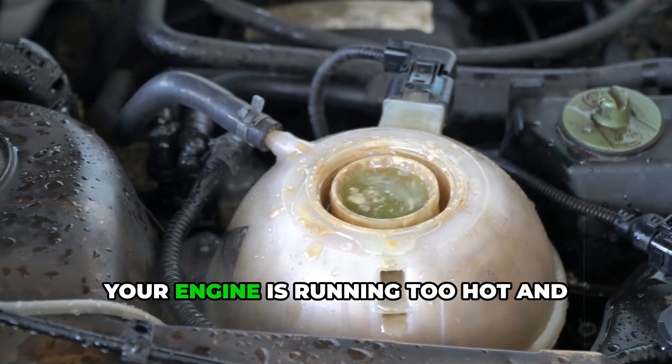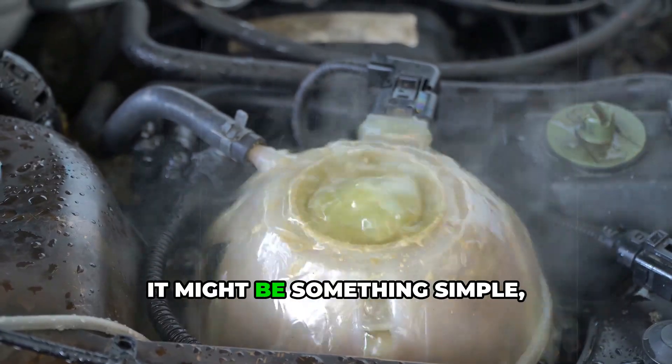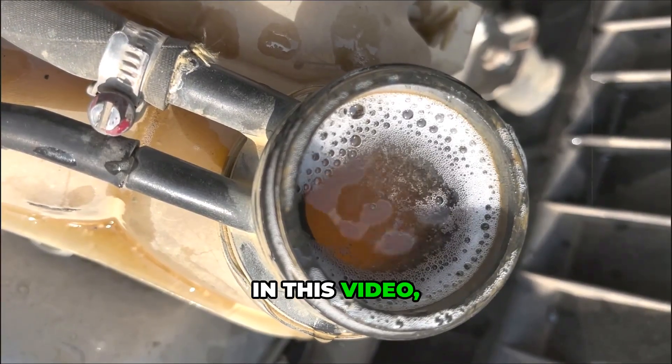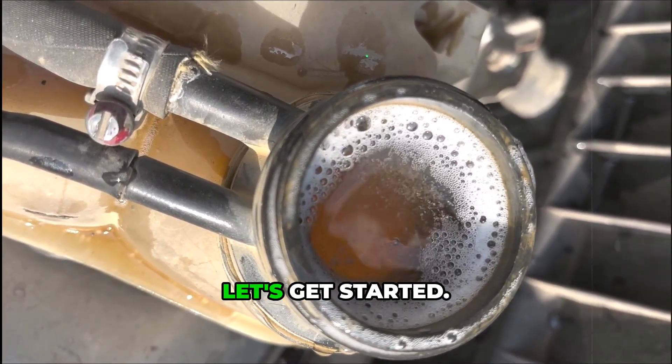If your coolant reservoir is boiling, your engine is running too hot, and something in the cooling system isn't working right. It might be something simple, or it could be a sign of serious damage. Either way, in this video you're about to find out exactly what it means, what causes it, and how to fix it. Let's get started.